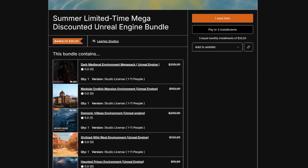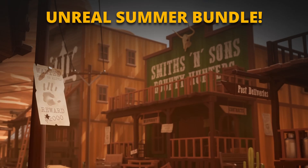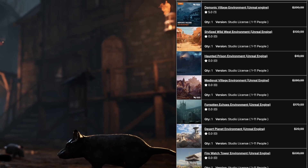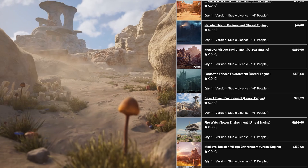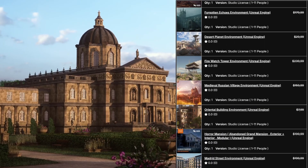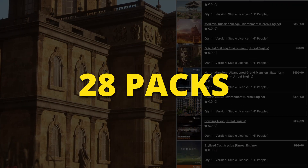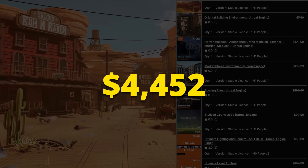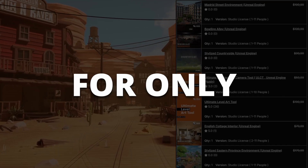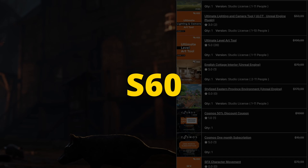What's up guys, today I want to let you know about this amazing Unreal Engine summer bundle from Lyrtis Studios. Lyrtis creates high quality Unreal Engine environments for the marketplace. We often collaborate on exclusive bundles, and they just released an incredible summer mega bundle that you simply cannot miss. You can grab more than 28 packs worth $4,452 for only $40 using my affiliate link and coupon code S60.